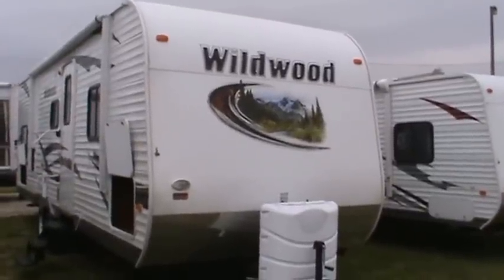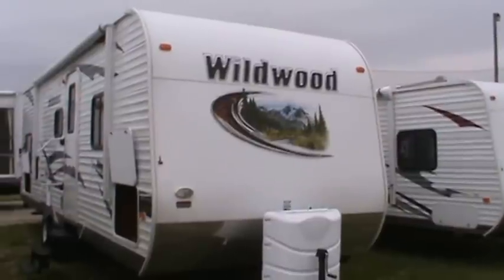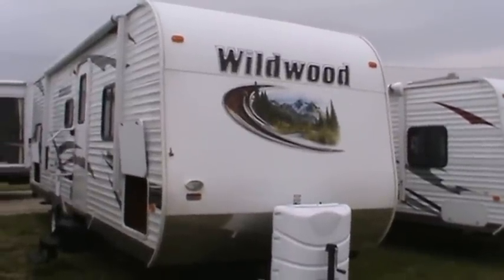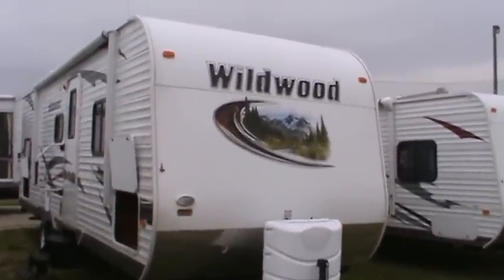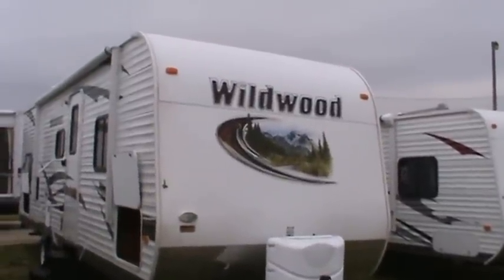Hello everyone and welcome to my video. This is a 2013 Wildwood 28 DBUD. I'm going to take you around it and show you all its fine features.